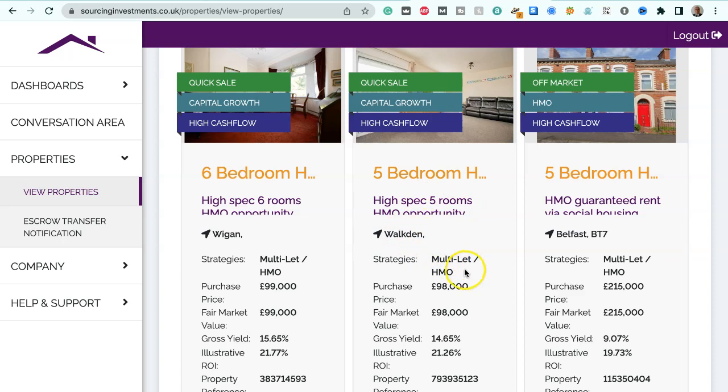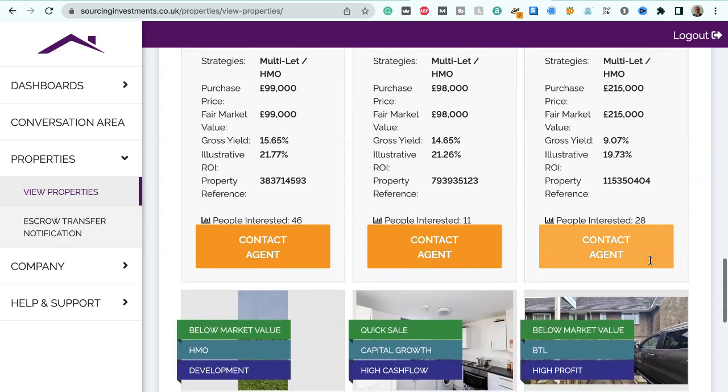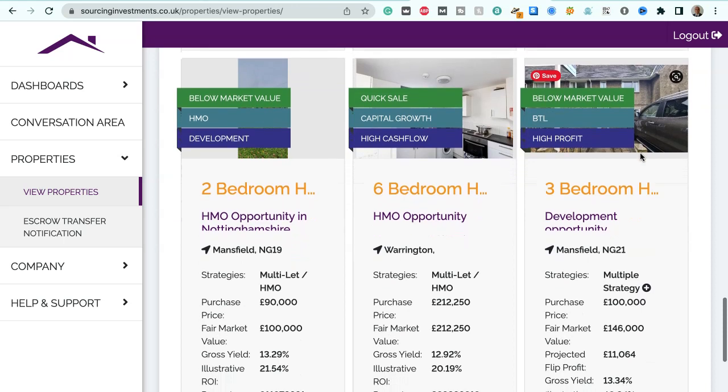We've got a five-bedroom house, high-spec 5-room HMO in Walkden, suitable for multi-let HMO strategies. Purchase price $98,000, fair market value $98,000, gross yield 14.65%, illustrative ROI 21.65%. We've also got an off-market HMO, 5-bedroom house in Belfast, guaranteed rents via social housing, suitable for multi-let/HMO strategies. Purchase price $215,000, fair market value $215,000, gross yield 9.07%, illustrative ROI 19.73%.